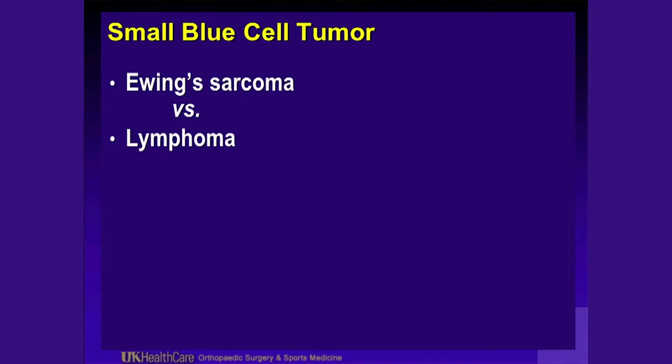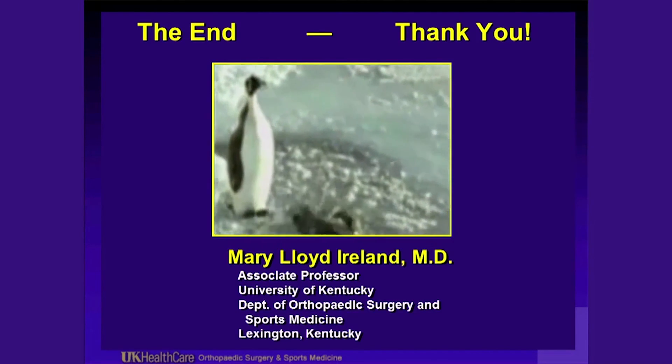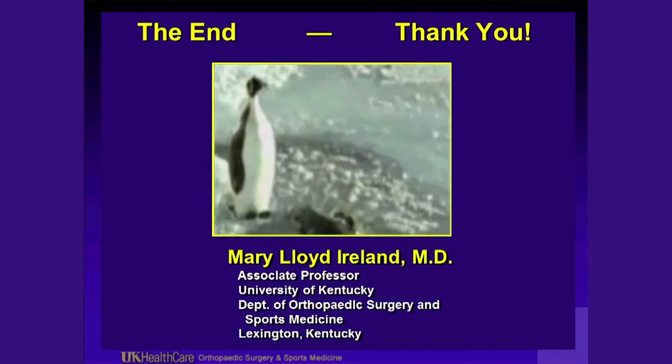He underwent excision and has been doing well. A good history and physical is key to the correct diagnosis — this applies to foot and ankle problems as well as other musculoskeletal conditions. If you know the anatomy and understand the sport, you can make a diagnosis. Be confident in your knowledge of anatomy; then history and physical will allow you to make your diagnosis. Certainly imaging needs to be done: plain films specifically of the body part, with a marker if needed to look for stress fractures. Further imaging such as CT scan for fractures or MRI for soft tissue problems is appropriate. Be careful not to get tripped up.